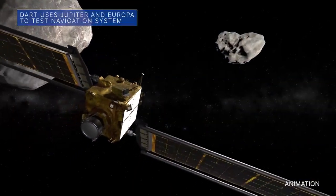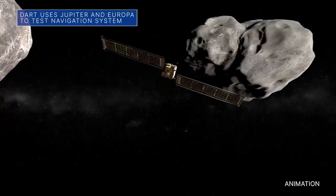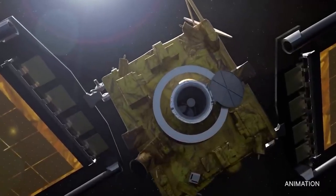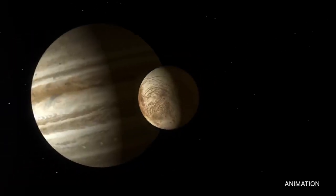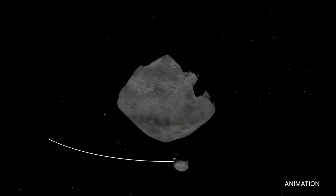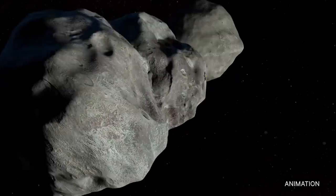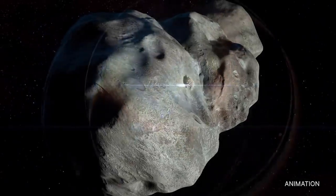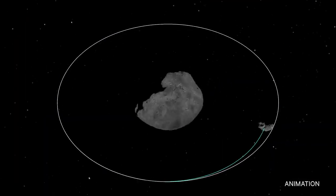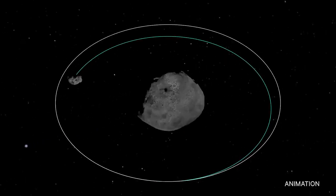Our DART spacecraft is on track to intentionally crash into the asteroid moonlet Dimorphos on September 26. The views in this composite image of the Jupiter system were captured during recent testing with the spacecraft's imager and guidance systems to target and track Jupiter's moon Europa as it emerged from behind the planet – similar to how Dimorphos will visually separate from Didymos, the larger asteroid it orbits. DART, the world's first planetary defense test mission, is designed to deflect and alter the course of an asteroid should one ever be discovered that is a threat to Earth. Neither Dimorphos nor Didymos is a threat to Earth.